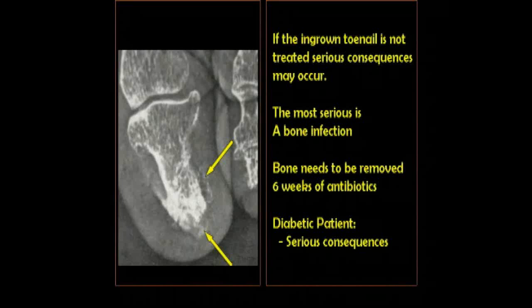Now, if a person is diabetic or has serious circulation problems, even more severe problems can occur, and that would be an amputation of the tip of the toe to remove the infection, or even worse, amputation of the toe. And in some cases, people can lose their legs from an ingrown toenail problem.